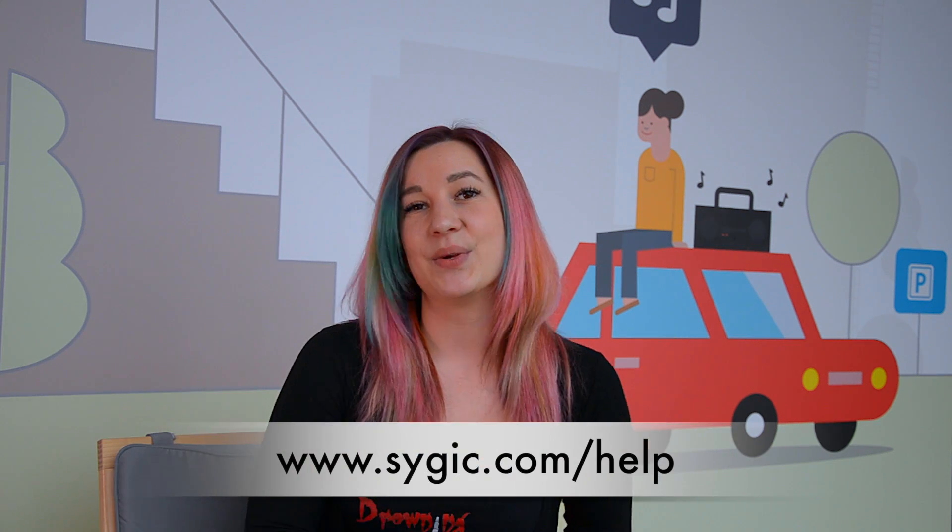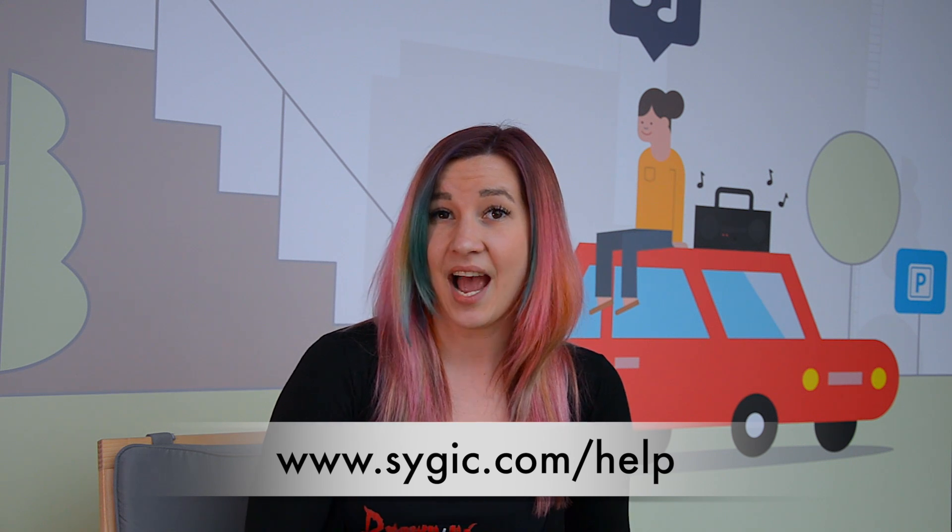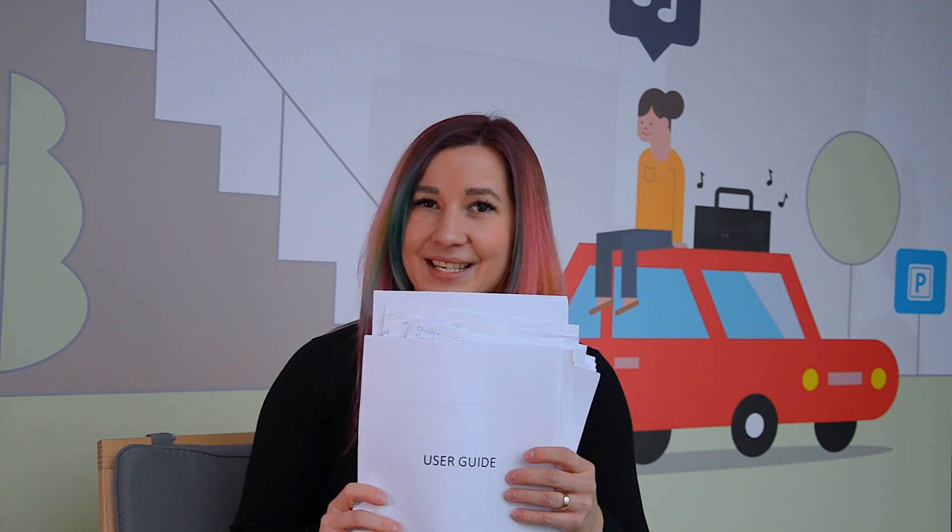If this video wasn't enough for you, on our website you can find answers to the most frequently asked questions, other video guides, and if that's still not enough, the full user guide — all on the same website. The link is in the description box below. Have a safe journey with CERGIC.